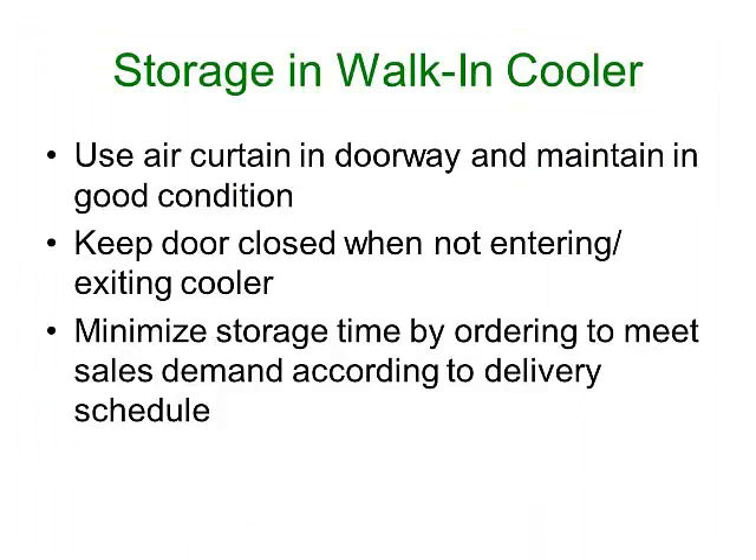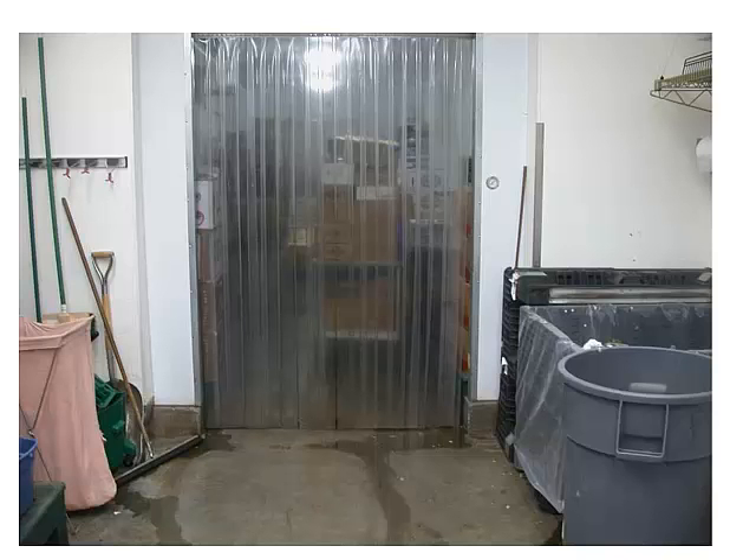You want to make sure to have a well-maintained curtain in the doorway to help reduce the influx of warm air. Keep the door to the cooler closed when you're not going in and out. In terms of storage of the berries, because you don't necessarily have the optimum temperatures, you want to try to order product according to the sales demand, making sure you don't run out of product. This is a photo of a well-maintained curtain. We've all seen curtains that have been cut off in the middle to make it easier to go in and out, but in that case you're letting a lot of warm air in — not recommended.